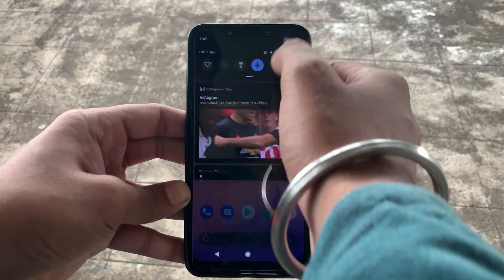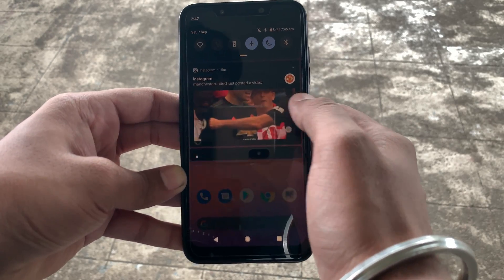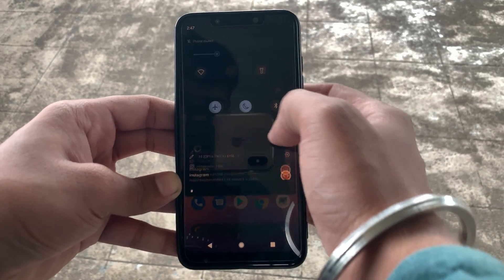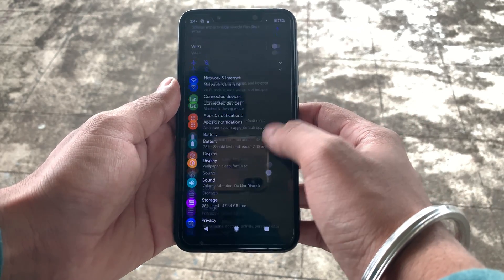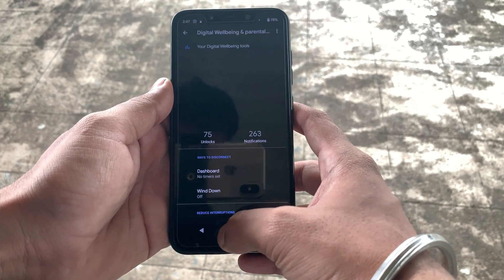Now this Android 10 we've flashed on the POCO F1 is a Google system image and it works like a charm. The overall UI is pretty fluid and I didn't find any lag while using this phone as my daily driver. As it's a Google system image, you can't miss out on the Digital Wellbeing and screen time under the settings.